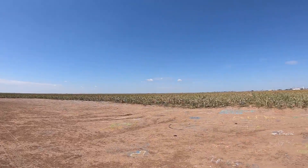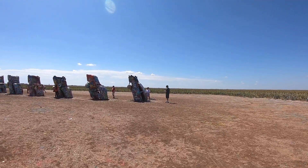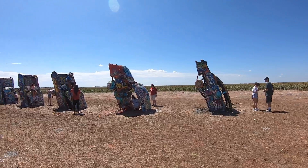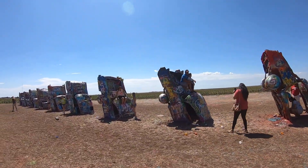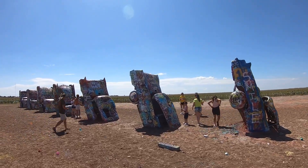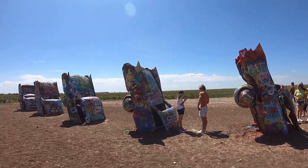Here we are in the middle of a field in Texas at Cadillac Ranch, which is a bunch of Cadillacs that have just been painted all kinds of colors. Kind of corny. They have cans of spray paint around so you can spray some more. Chuck said it was 'well, it is what it is' — kind of a corny touristy stop.